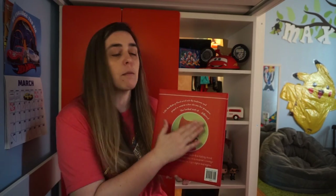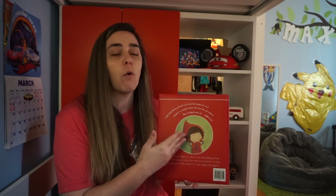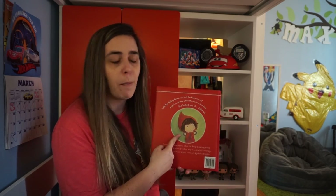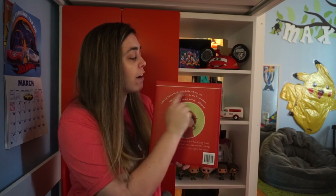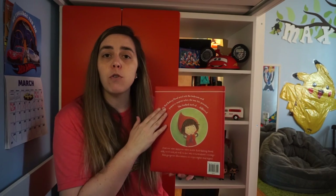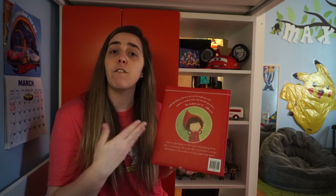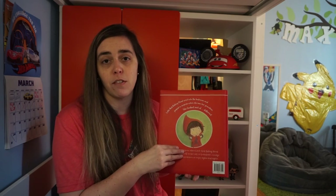Usually there'll be some sort of picture that describes the story somehow, or maybe has a character on the back, and there's always a little paragraph or couple of sentences that summarize the book for you so that you know. You can read these couple of sentences to see if you are interested. If you're interested in the back, then you will definitely be interested in what's in the story.